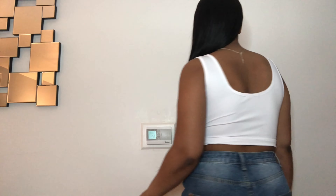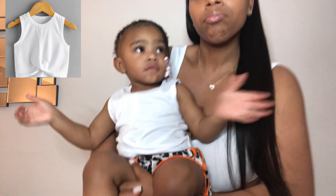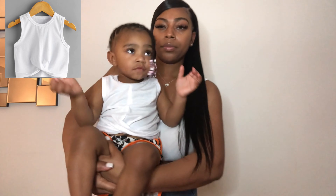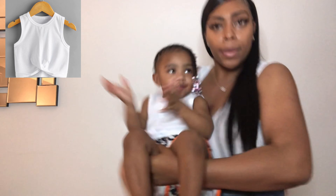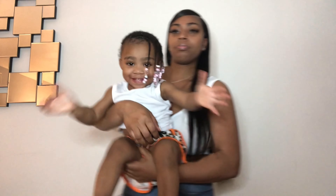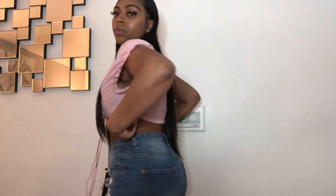We have another basic crop top — nothing special, just good to have in my closet. The material is similar to the last one so it definitely has that stretch. Naya has on a similar crop top shirt, but hers is cotton instead of spandex which I prefer. Just simple and cute.